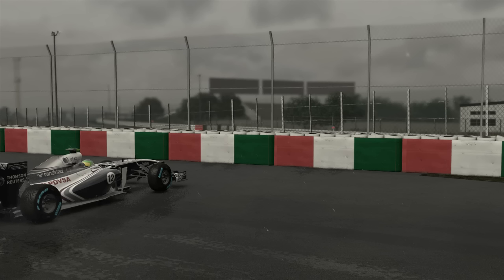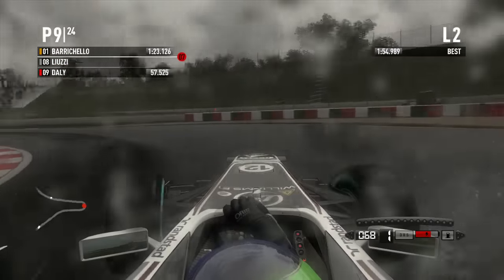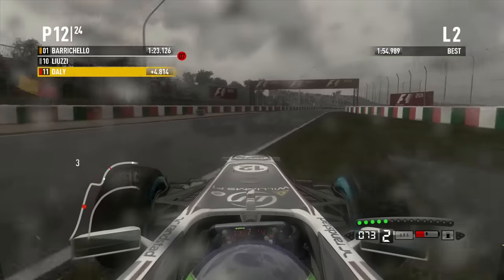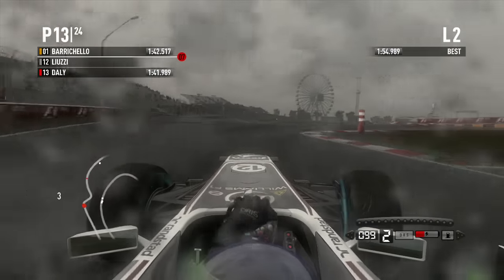The car is completely fine. Oh! Front wing everywhere there. Kept it off the wall though. Bloody hell. High-speed corners in the rain on F1 2011 are so dangerous.